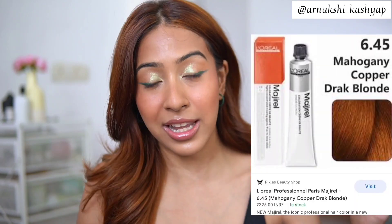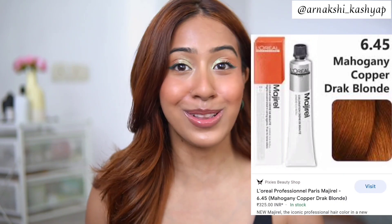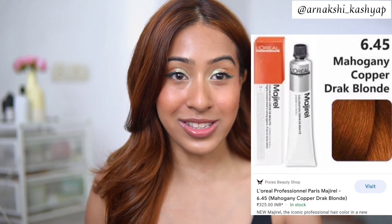A lot of you guys were asking what color I did to my hair. Honestly, inside where there's not much sunlight it looks a little dark brown, but when I go outside it's much more warm brown. I did it at a salon — I'll leave the color name. You can go to any salon near you and get the exact same hair color done, just show them the color.